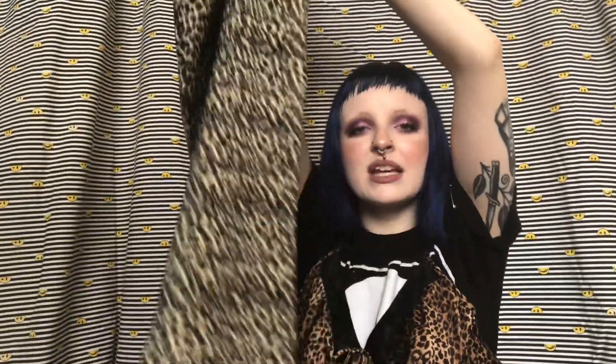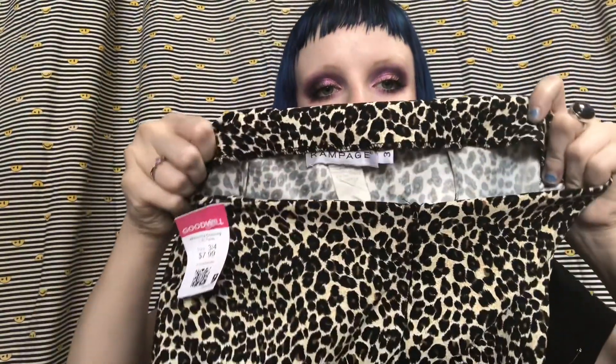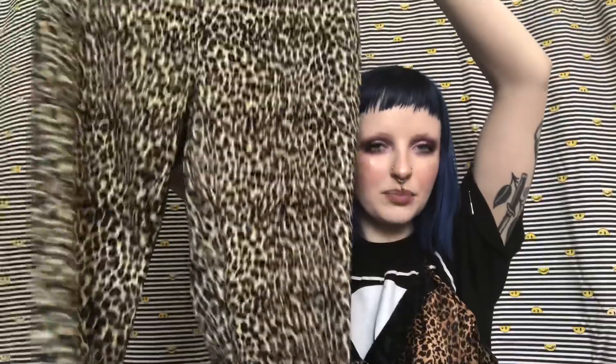Next up we have some vintage 90s Rampage cheetah print pants. These have like a little bit of a straight leg kick flare, just ever so slightly on the bottom. I'm obsessed with these because they zip down the front and it's just really so iconic. These were $7.99, but so worth it.